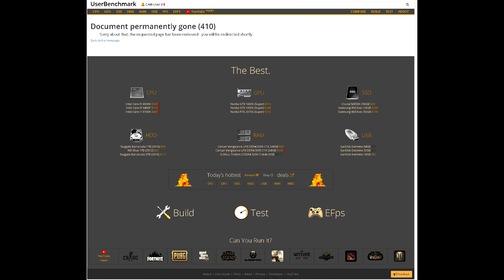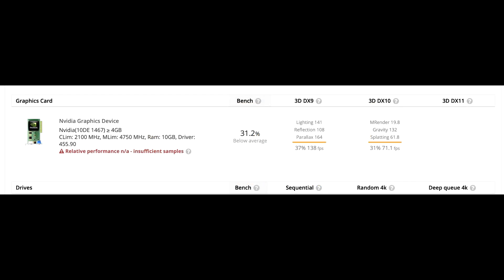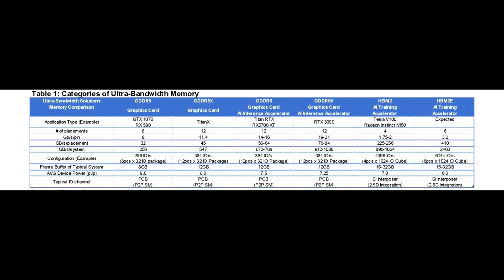This leak confirms a few things for us regarding specifications. Looking at the memory configuration reported, the card was listed with a memory clock of 4750 megahertz, which is effectively 19 gigabits per second. If you recall from my previous video, I discussed official documents leaked from Micron, one of the largest memory manufacturers, who actually listed the RTX 3080 in their chart and mentioned the effective data rate for new GDDR6X modules at 19 to 21 gigabits per second — and this leak coincides perfectly.